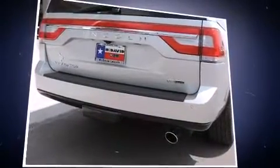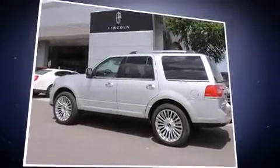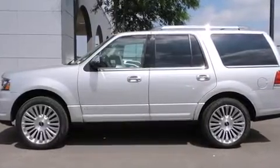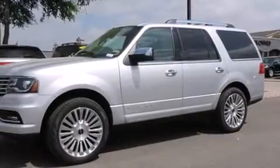Lincoln prioritized comfort and style by including a blind-spot monitoring system, automatic dimming door mirrors, and power front seats. Rear passengers enjoy the seat heating functionality, keeping them warm during the winter months.